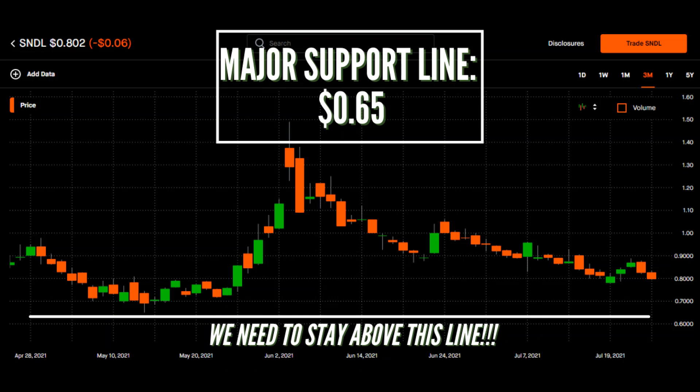The first one I want to go over in this video is our major support line. As you guys can see here on the chart, back on May 13th, we saw STDL crash down and hit a low of 65 cents. So now the 65 cent line is going to be our major support line because this is the lowest point we've hit in over 3 months. For those who don't understand what I mean when I say major support line, think of this line as like a belt keeping up your pants.